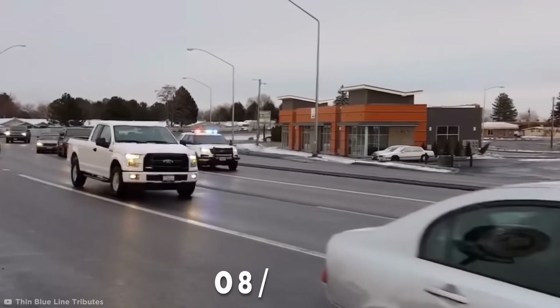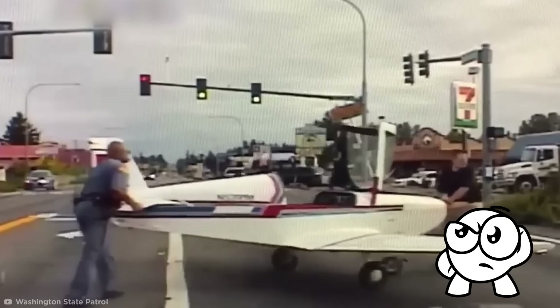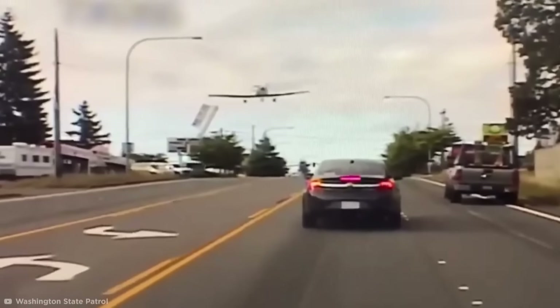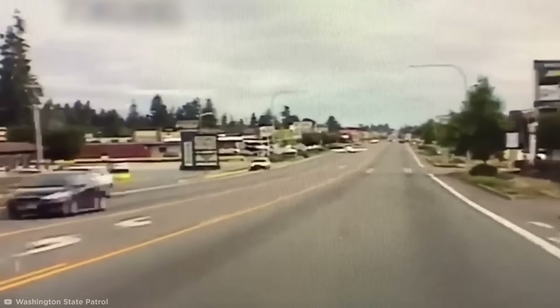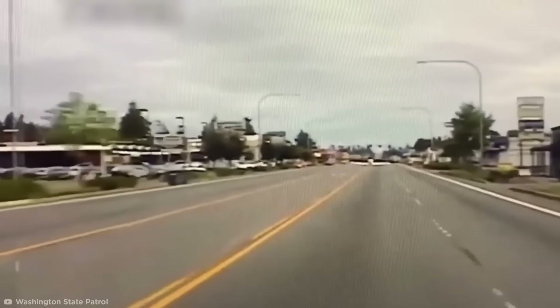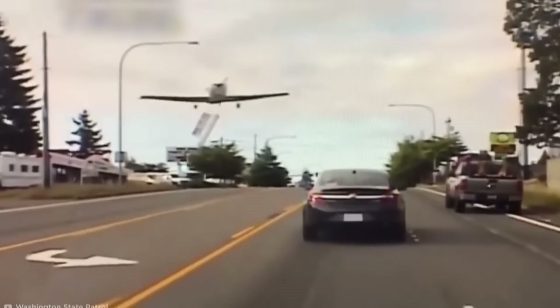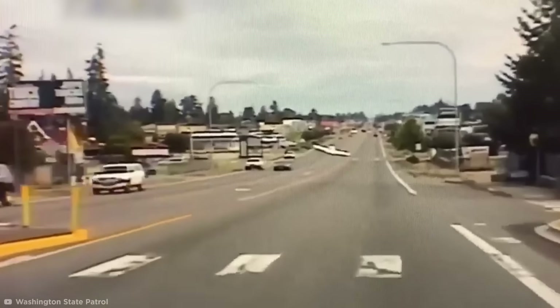Back in August 2019, a cop with the Washington State Patrol was cruising around when he was suddenly forced into an unusual pursuit. Normally car chases are confined to the ground, but this one started in the skies, when a small propeller plane was forced to make an emergency landing in the middle of a busy road. The cop's dash cam picks up the moment the plane shoots past him, flying dangerously close to the ground. The cop pulls a U-turn to pursue the pilot, but thankfully they didn't need a SWAT team — the aircraft eventually touched down on its own.